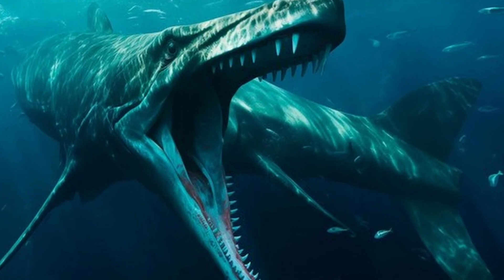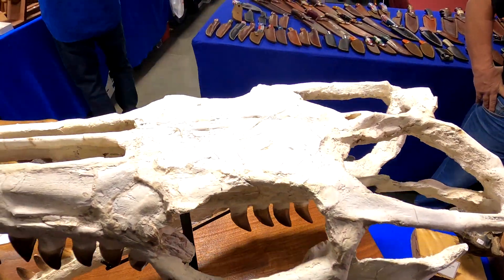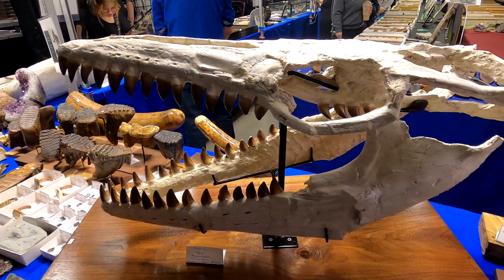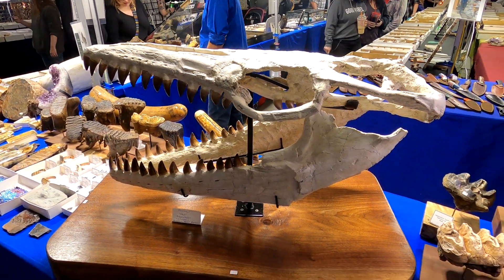This thing was a predator, an absolute unit of a monster. It also had a so-called third eye up top, which probably wasn't actually an eye so much as a sensor to detect heat, light, and other stuff as it was doing its thing.